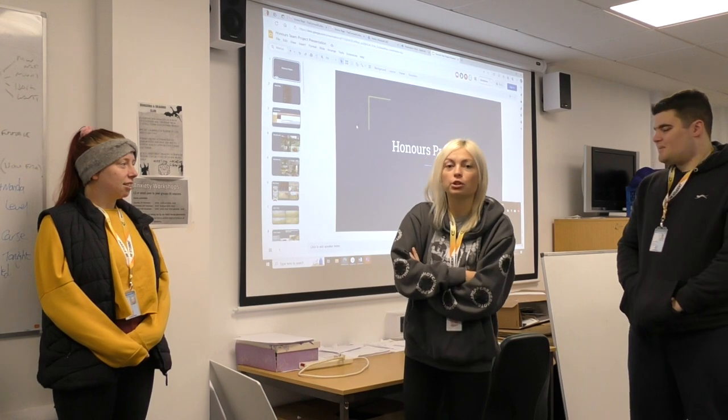Hello, so this is the Kazuko Project. I'm just going to introduce everyone.